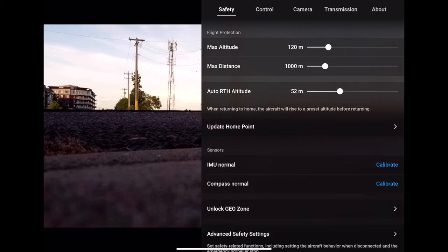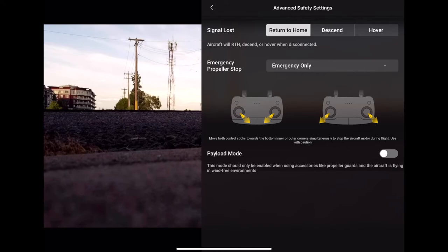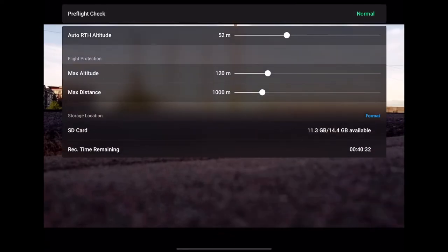Lastly, double check the settings. The drone needs to have an appropriate return-to-home altitude at which it will not hit anything. You can check that the inertial measurement unit and compass are both reporting normal and do not require calibration. Then under the advanced safety settings, make sure the desired behavior is selected for losing signal. The app states that takeoff is permitted and the pre-flight check is good.